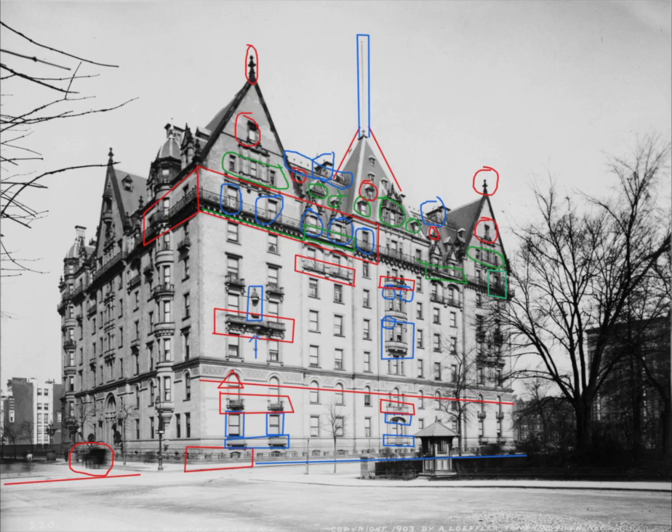And so this concludes this photo analysis of the east side of the Dakota Apartment Building. I hope that this gives you a good understanding of how interesting and beautiful the Dakota Apartment Building is and that there was a lot more to it than what happened to John Lennon there. If you have any thoughts about this subject matter, please put them in the comments below. If you enjoyed this video, please give it a thumbs up and subscribe to my channel. You could also go on Amazon or any other bookseller and order some of the books that I wrote about the Dakota.